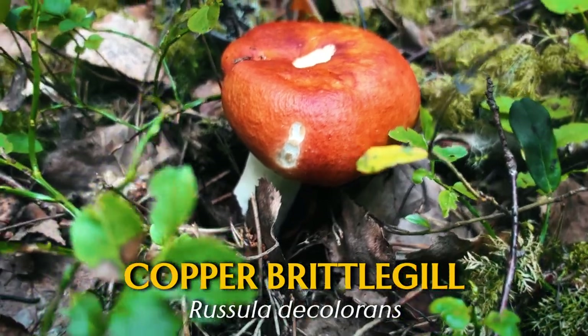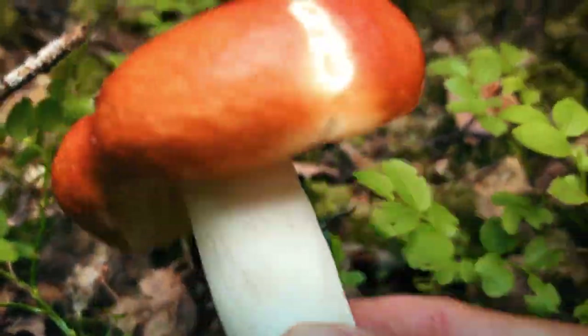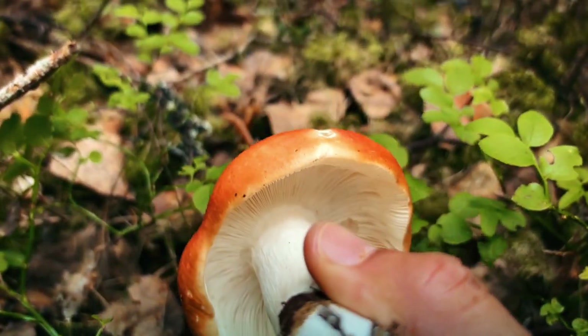Over here we've got the copper brittle gill. In the UK I have never seen one of these, but here in Finland I see them all the time.